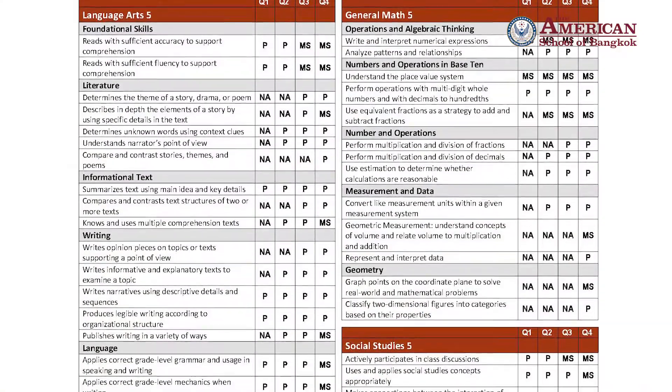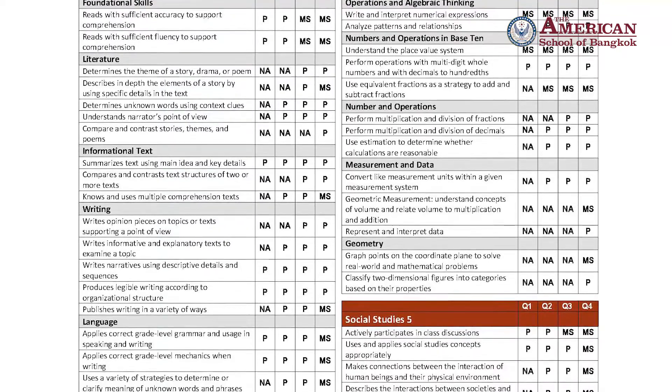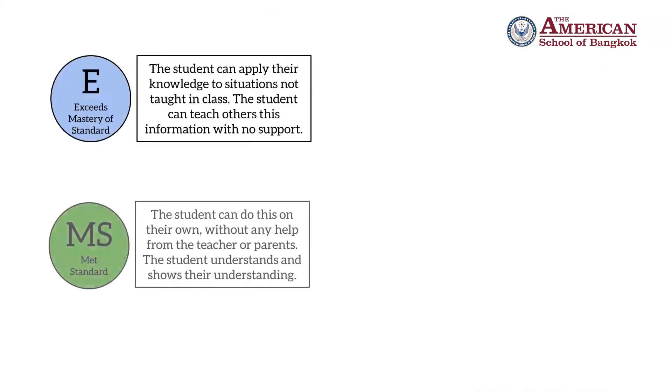Even if you've been at ASB with us for a while, there are a few small changes that you might see. At ASB we want our families to have a very clear understanding of what students should learn each quarter and how well they've mastered these concepts. This is why we use a standards-based report card. You won't see any numbers or traditional letter grades on this type of report card.